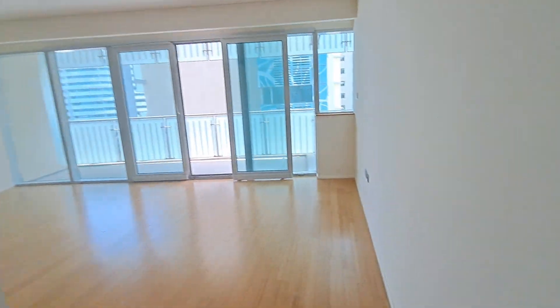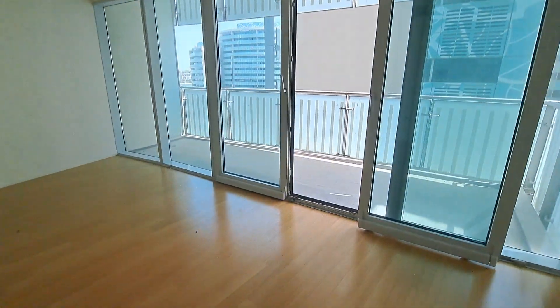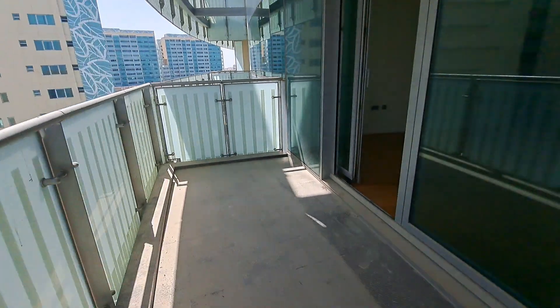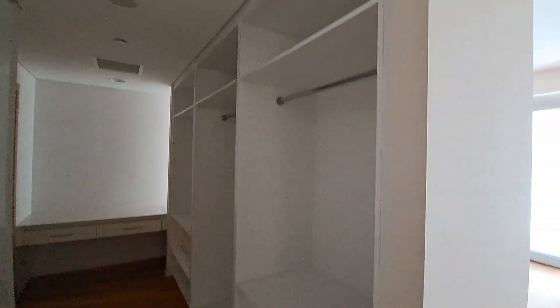Entry to the master bedroom. The master bedroom is a good size in length with a balcony and a very good view. It has a walk-in wardrobe and dressing area — four-door covered and the side is open as the dressing area space.